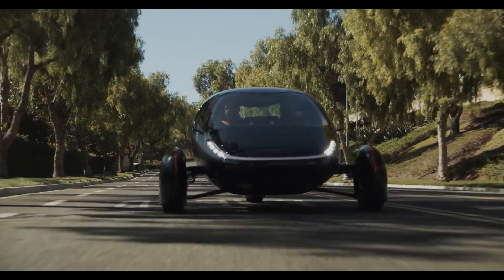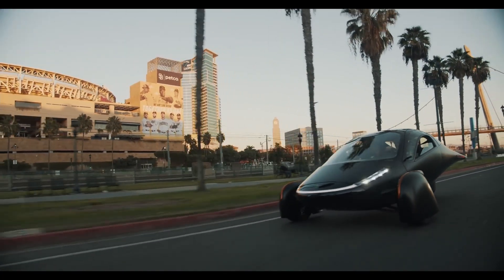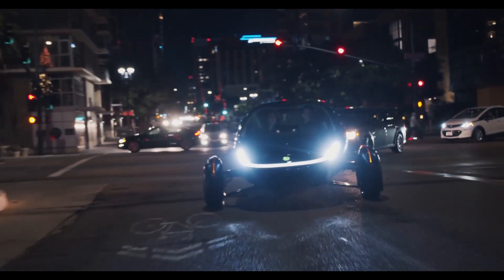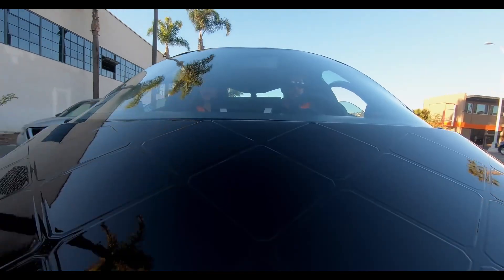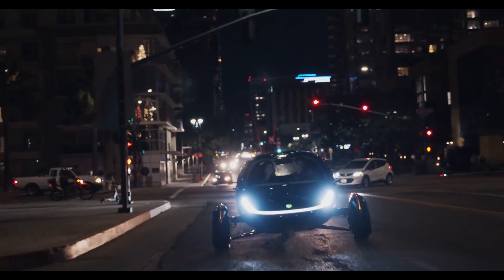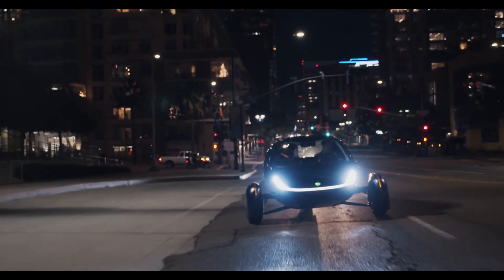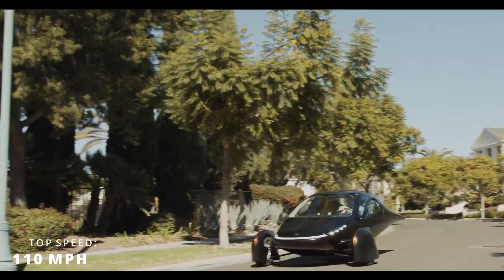This futuristic car is constructed of lightweight composites that are many times stronger than steel, allowing its unique body shape to glide through the air with a very low drag coefficient. With over 3 square meters of cells designed into the body structure, the integrated solar system can provide up to 45 miles of range per day. It uses liquid-cooled electric motors, enabling it to hit 60 miles per hour in just 3.5 seconds, topping out at 110 miles per hour.